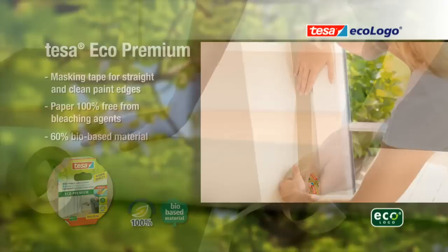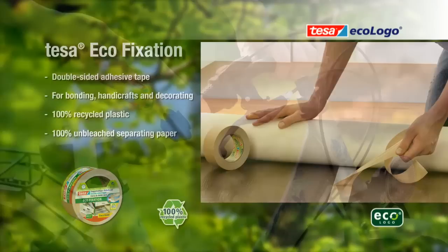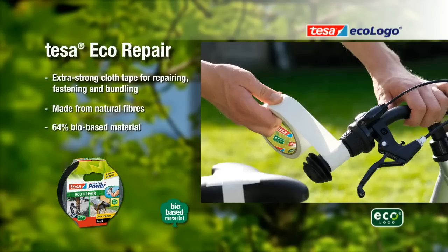TESA Eco Fixation: double-sided adhesive tape for flooring, handicrafts and decoration projects, made from 100% recycled plastic and unbleached separating paper. TESA Extra Power Eco Repair: cloth tape made from natural fibers for repairs, bonding and handicrafts, mainly made from bio-based raw materials.